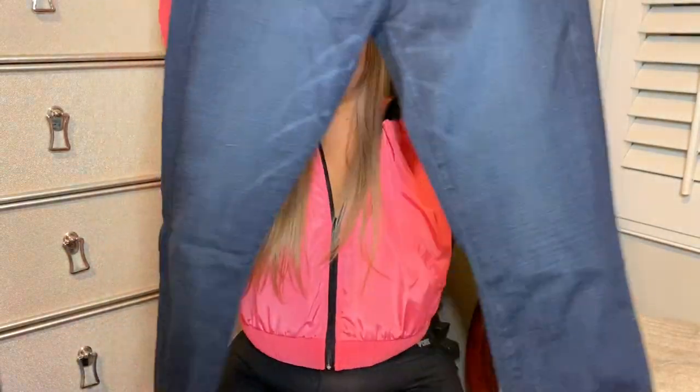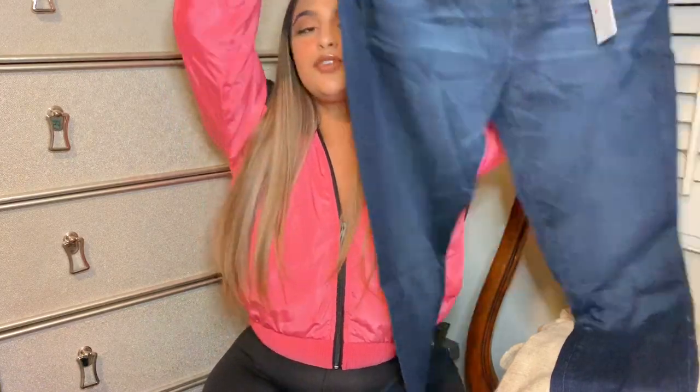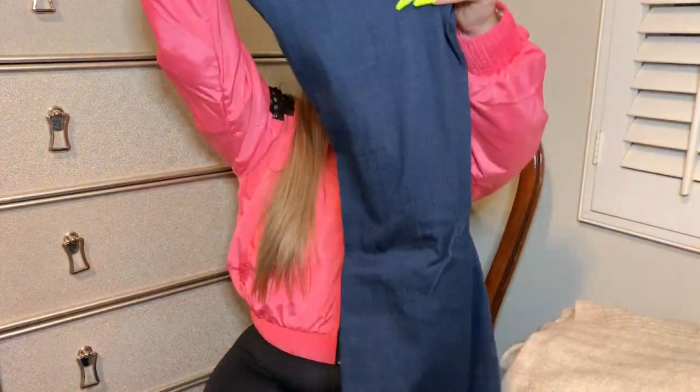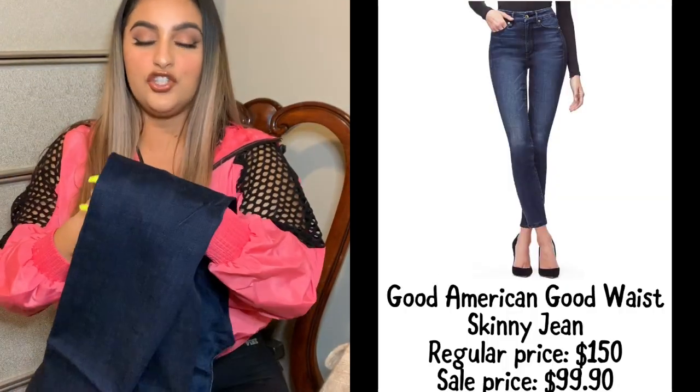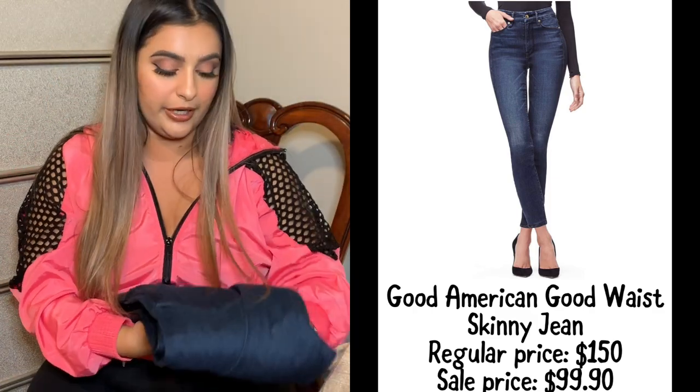The next thing I bought were these Good American jeans. I do have the Goodlegs in black and I really, really liked them, so I did get this dark wash. The color is really dark — I don't really like a super light blue jean. And if you guys haven't worn Good American before, they're actually really nice. I'm very curvy, especially in my hip area, so these are really, really stretchy and generous.